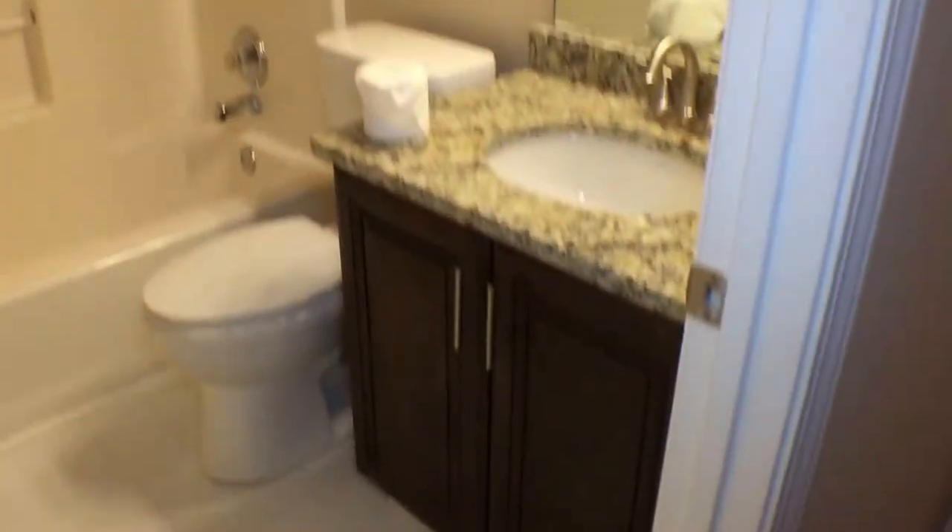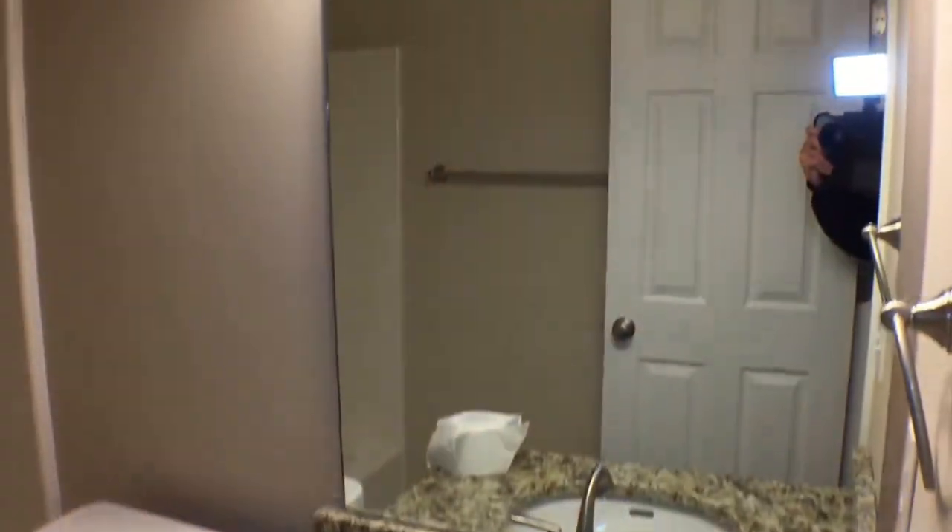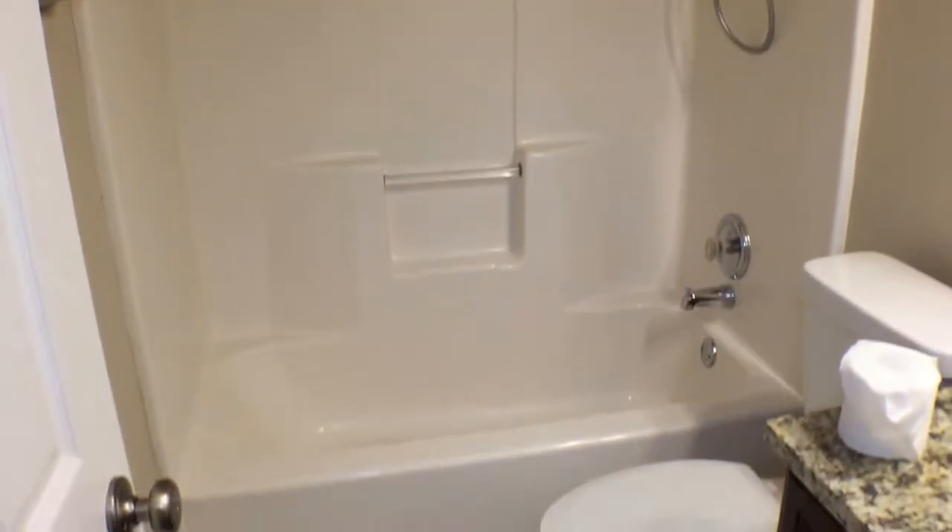The bathroom features new cabinetry, new vanity, granite counters, and new lights. The tile floors have just been cleaned and the grout freshened up. The next bedroom is pretty much a mirror image of the first — new blinds, nice neutral paint, and a bi-fold door closet.